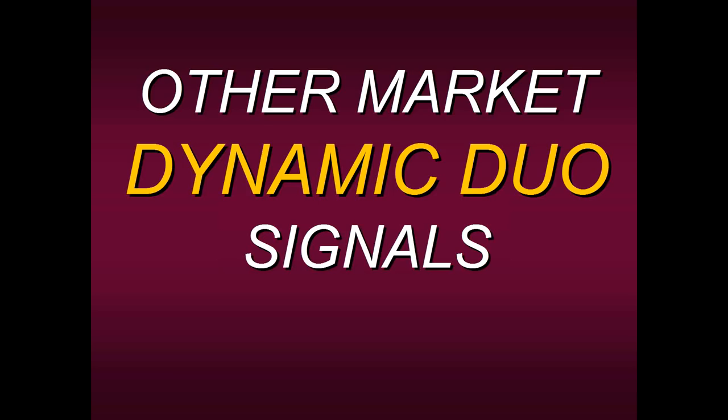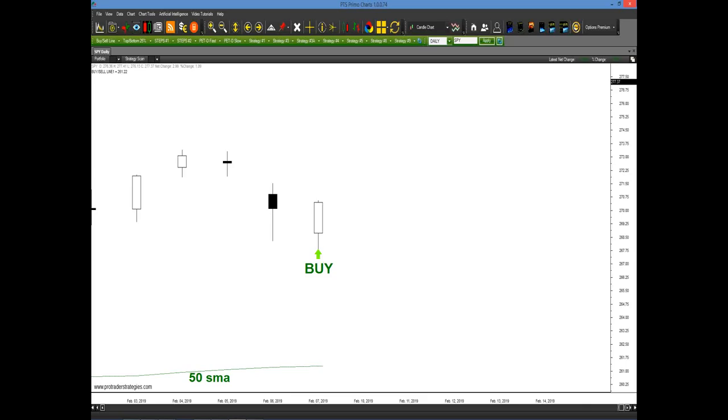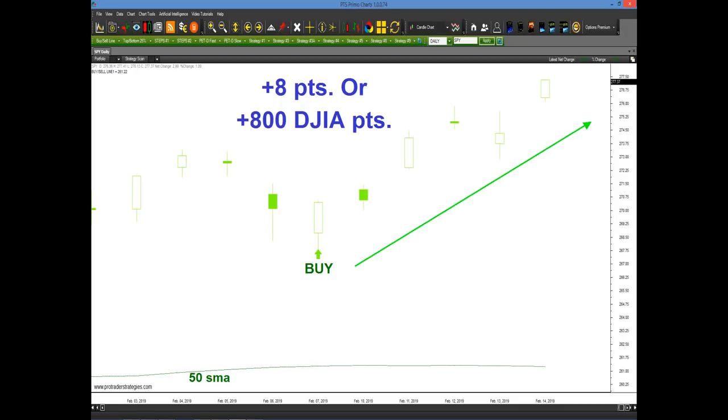Let's look at some other markets with the Dynamic Duo signals applied. A lot of people like to trade ETFs — let's look at the Spiders. This was a signal generated on the 7th of February. We're above the 50, the bar closed in the top 25%, and the other requirement was met. So we have a valid setup to go long based on Strategy Number Four. We apply the PET-D and yes, the bar is outlined green — a high probability setup. Look what happened: on the 7th, you could have gone long the Spiders and it went up eight points. A lot of our students like to apply Strategy Number Four to ETFs or indices as a directional tool for the market — and the market actually went up 800 points in the next week.